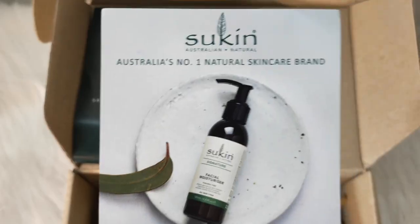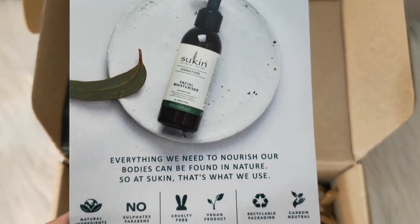Hi guys, welcome back to my channel Rati and Rebels. Today I have a new product to share with you. It's an Australian brand called Sukin — Australia's number one natural skincare brand.